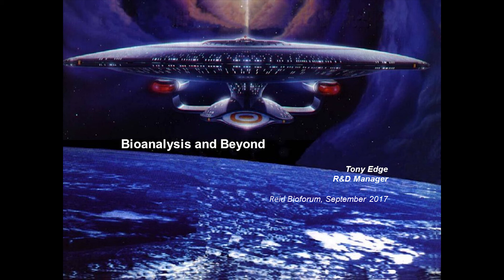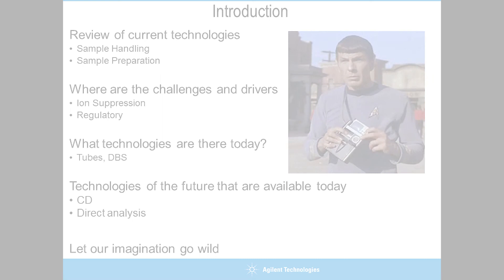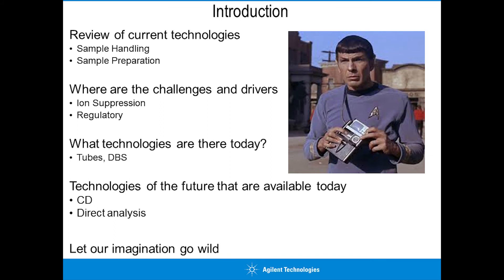I'm going to be talking about bioanalysis and beyond - where should we be taking bioanalysis in the future? I'll give a review of current technologies including sample handling and sample preparation, then discuss current challenges and drivers for change, particularly ion suppression and the regulatory challenges we face as bioanalysts.